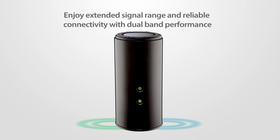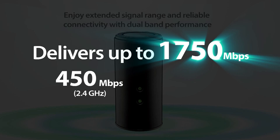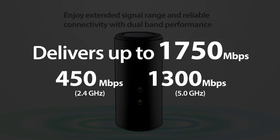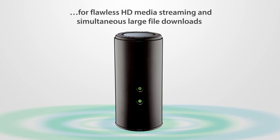Enjoy maximum signal range and reliable connectivity with ultimate dual band performance — up to 450 megabits per second on 2.4 GHz and 1300 megabits per second on 5.0 GHz — for flawless HD media streaming and simultaneous large file downloads.